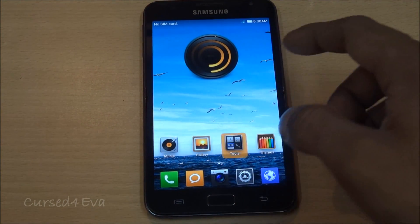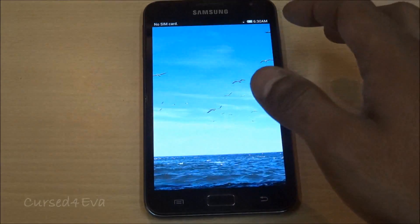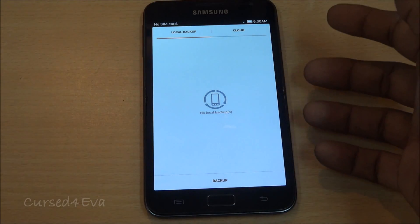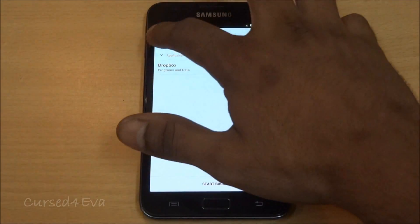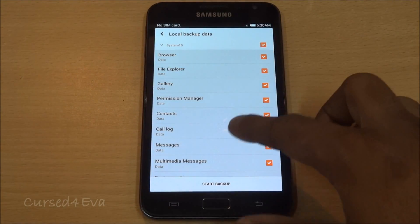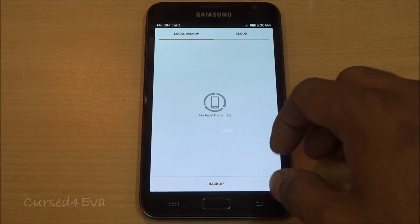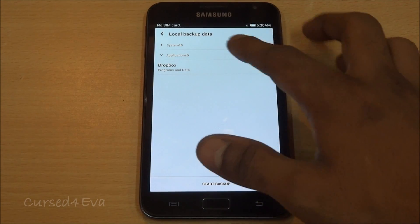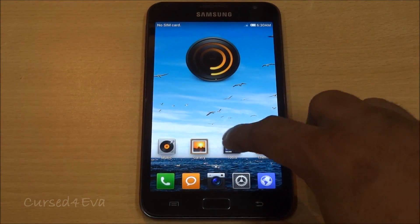You also have an inbuilt backup application. You do not have to use Titanium Backup — you can just go into backup and create a local backup of anything you want. Backing up the system will get you a backup of everything including messages and call logs. You can also go ahead and back up to Dropbox and back up any applications you want.